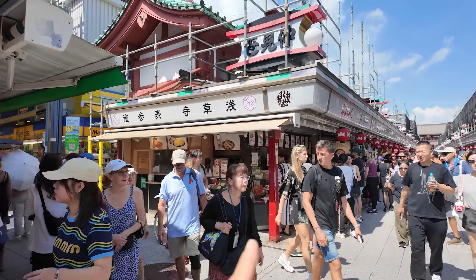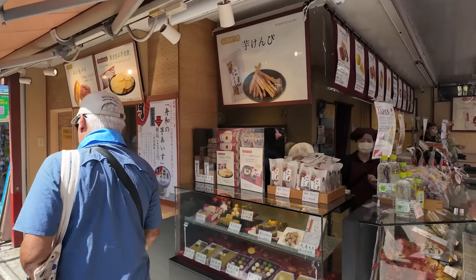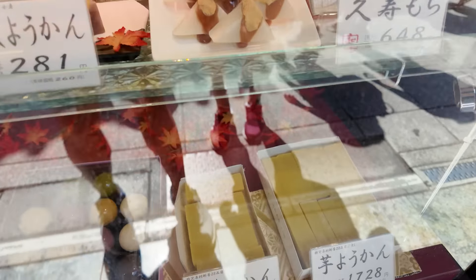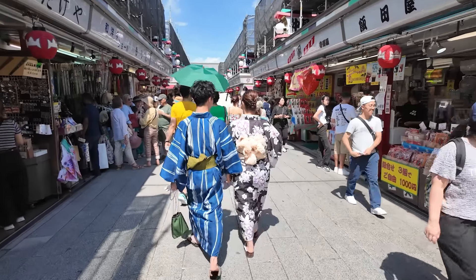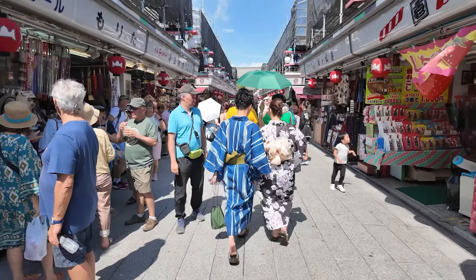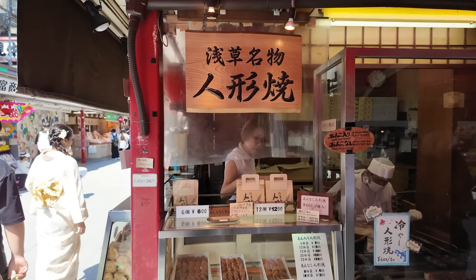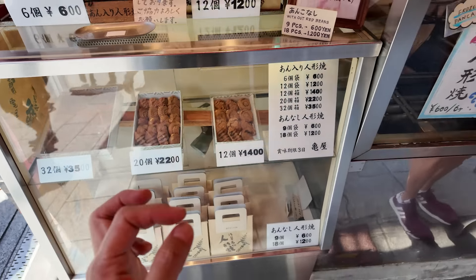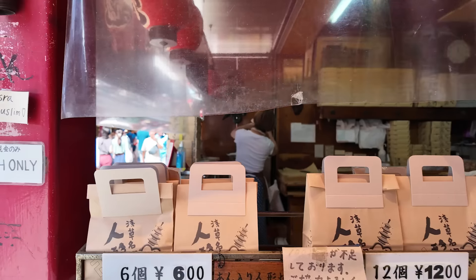Kibidango here is really, really good. My friend is ordering some because I recommend it — something he needs to try. This shop is called Azuma and it's one of the shops on the left side, very near the entrance. You get five of these for 400 yen. You have to be careful because the kinako ground soybeans on the outside will get on your clothes. Mmm, that's good. So make sure to visit Azuma, located right here.